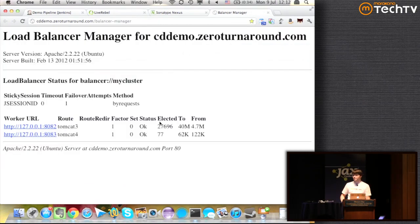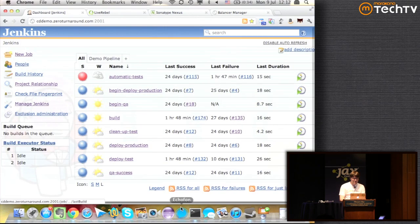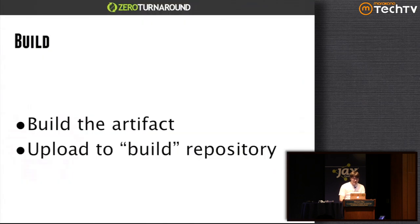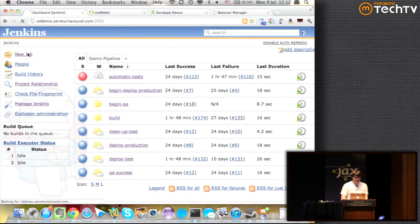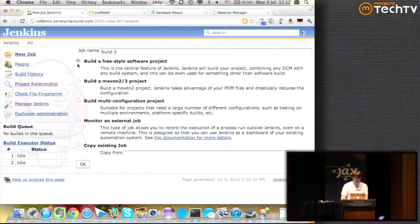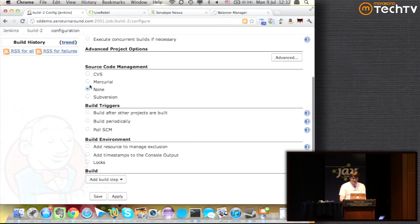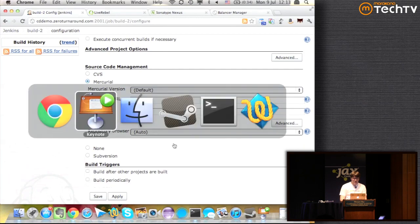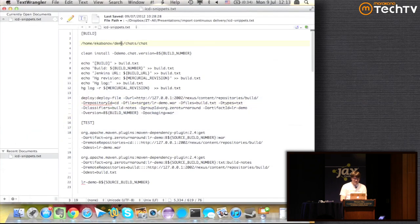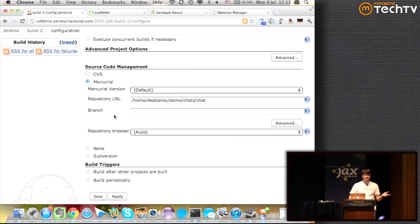We also have an Apache load balancer which shows two Tomcats behind it. So let's go back to Jenkins. As a reminder, we're creating a build job which builds the artifacts and pushes them to the build repository. So I'm doing a new job, calling it 'build', and making it a freestyle job. First thing we want to do is check out the source code — in our case it's a local repository.